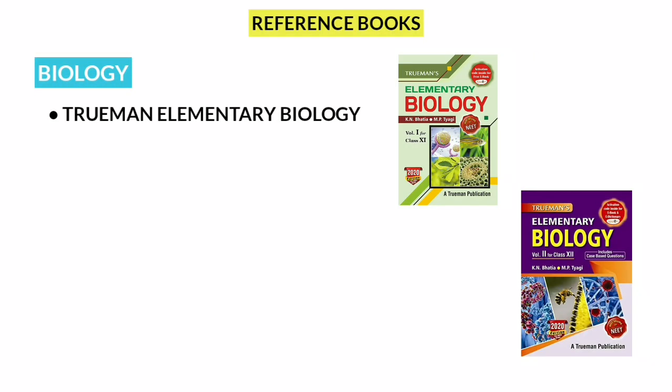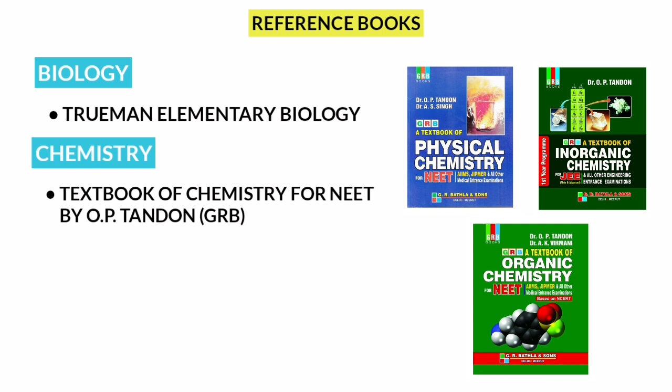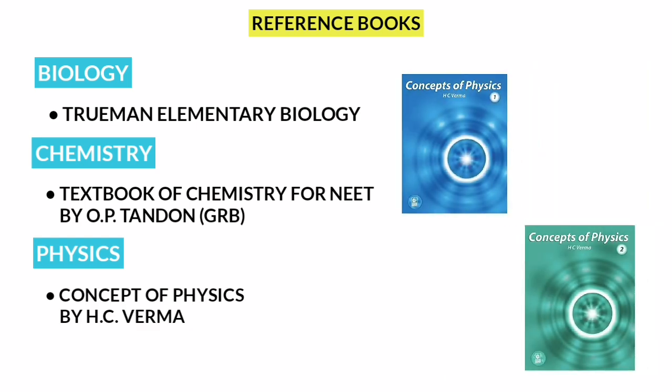For Reference Books: Biology — Trueman's Elementary Biology. Chemistry — Physical, Inorganic, and Organic; all the GRB books are available, that is Textbook of Chemistry for NEET by O.P. Tandon. Physics — Concepts of Physics by H.C. Verma.